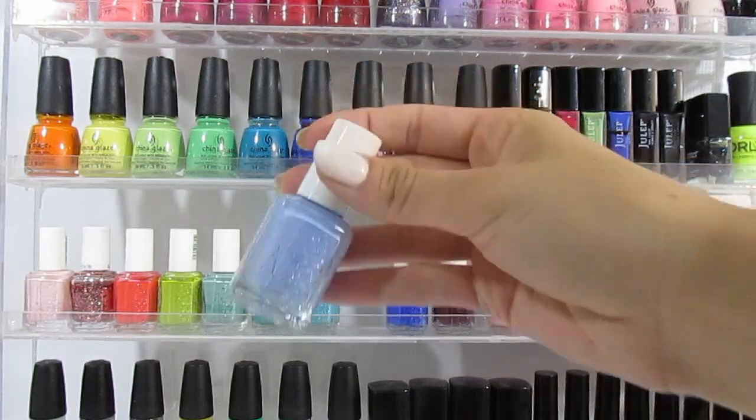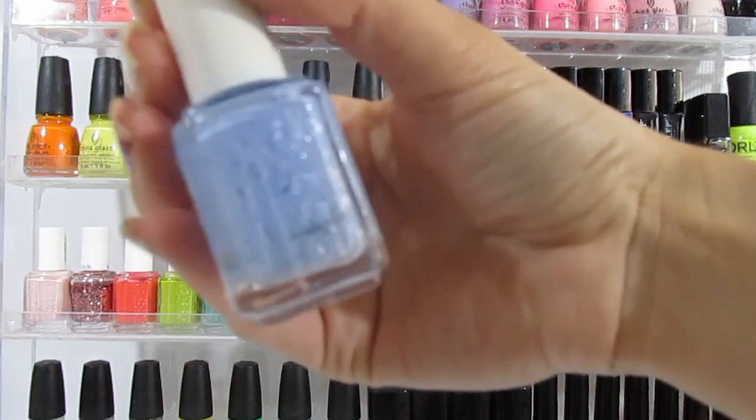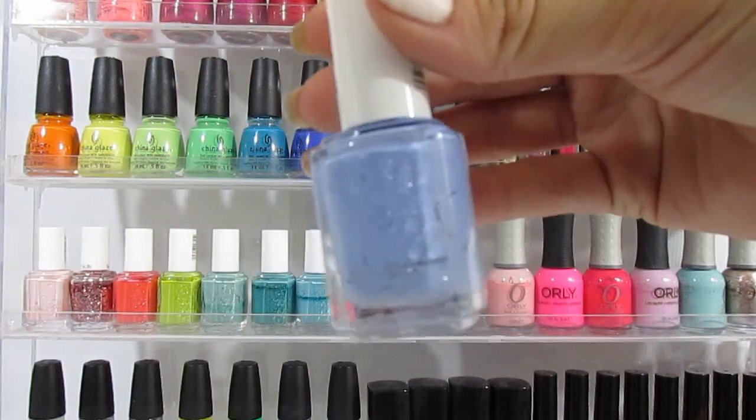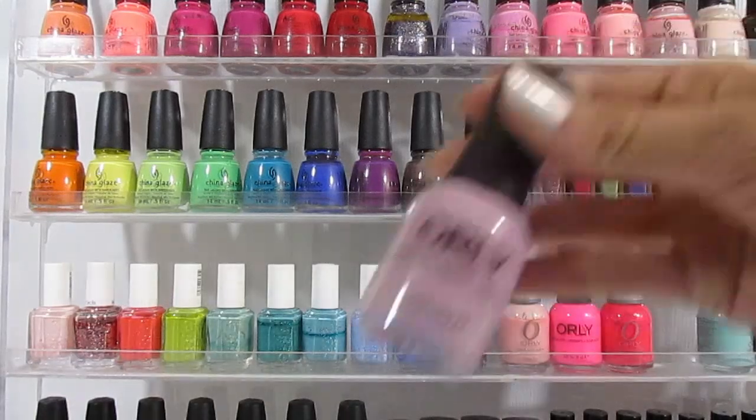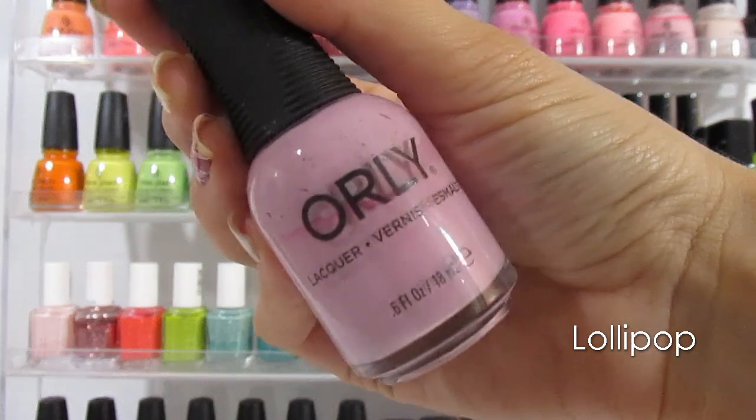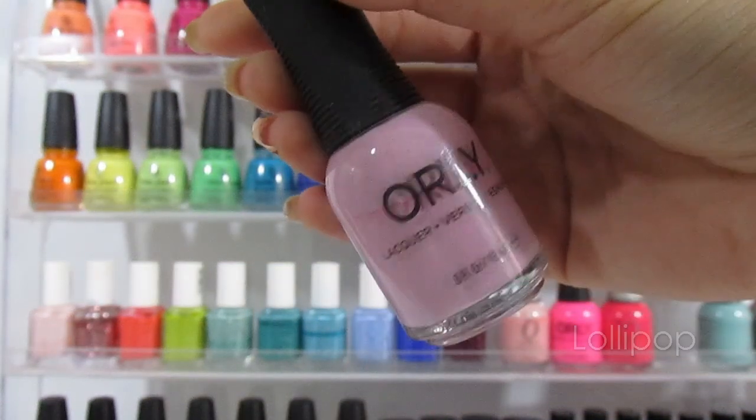This one is Bikini So Teenie from Essie — it's a gorgeous powdery blue with a little bit of sparkle. Then one of my favorite lilacs in my collection is this one from Orly called Lollipop. It is a beautiful cream polish that's opaque in one coat. Absolutely love that one.